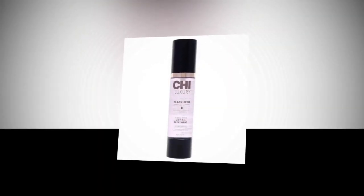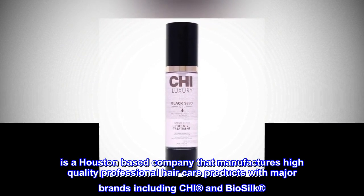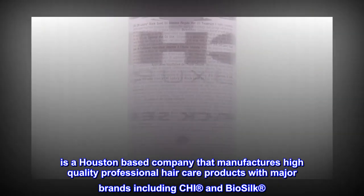Brand Story: Farouk Systems, Inc. is a Houston-based company that manufactures high-quality professional hair care products with major brands including Kai and Biosilk.